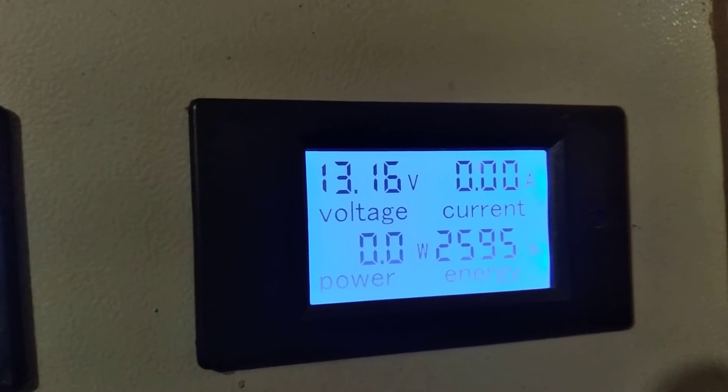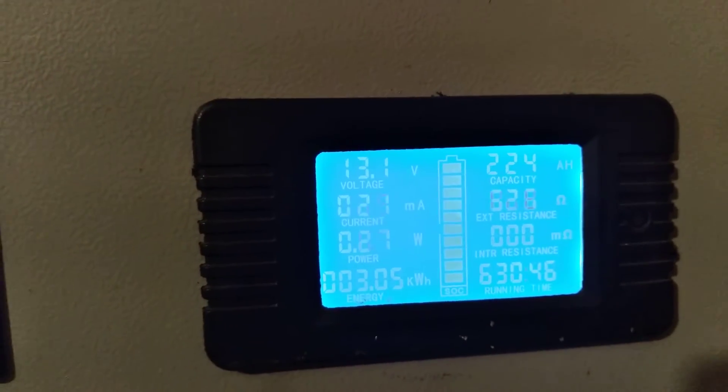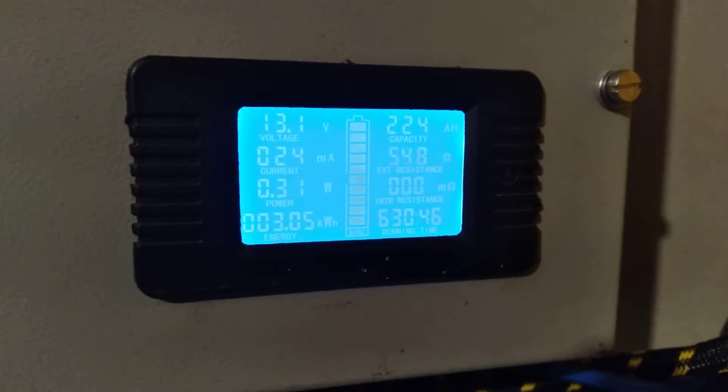That's my Missouri Wind and Solar wind turbine. That is my wind turbine metal hoverboard. Oh wow, look — now I have 0.34 watts.